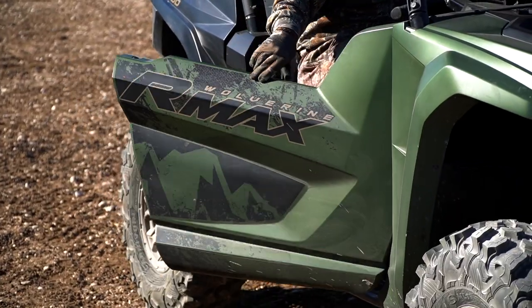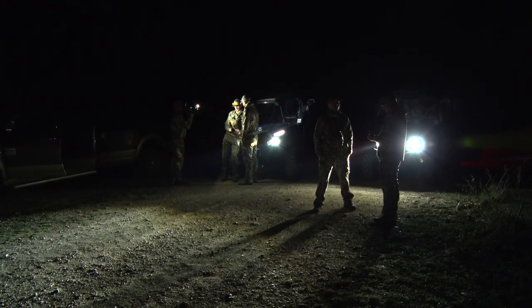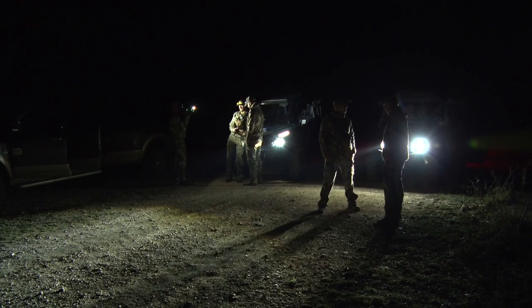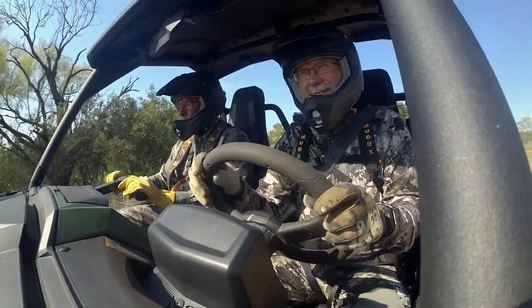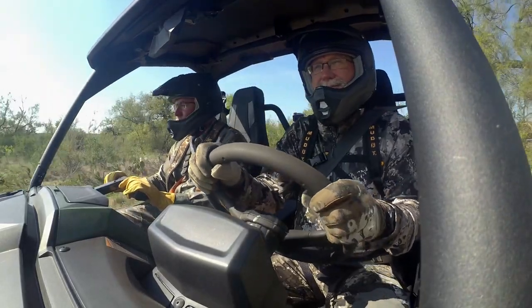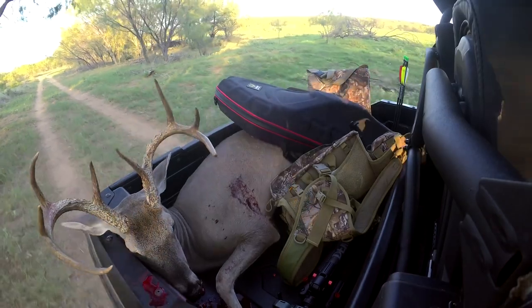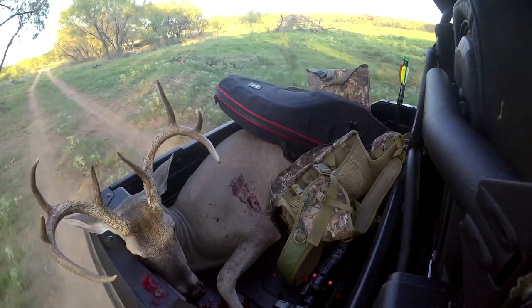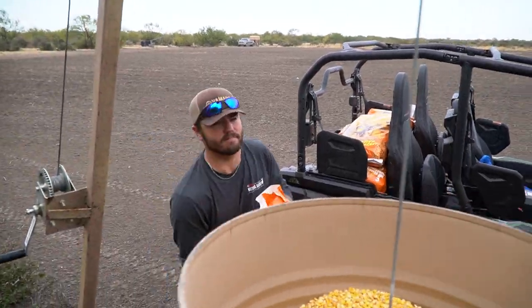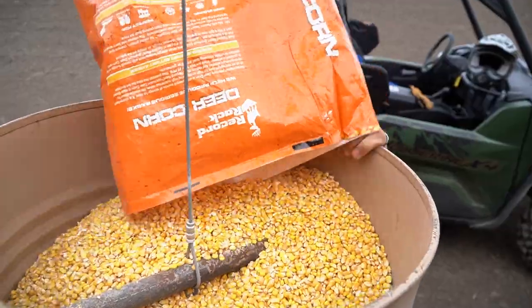The other thing about a side-by-side that I really like in Texas is it's a little more social. The way we tend to hunt around our deer camp, there's going to be two, four, or six people on some of these trips going out, and you can all pile in comfortably. You get the feeling of the open air while riding to and from your stand, the ability to pick up game animals after you've had success, haul corn when filling feeders, or haul items to fix fences — really whatever it may be.